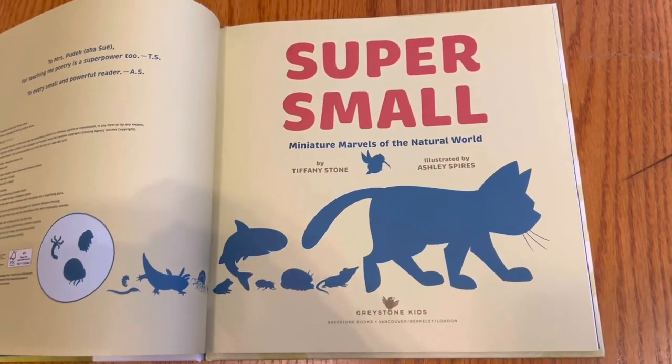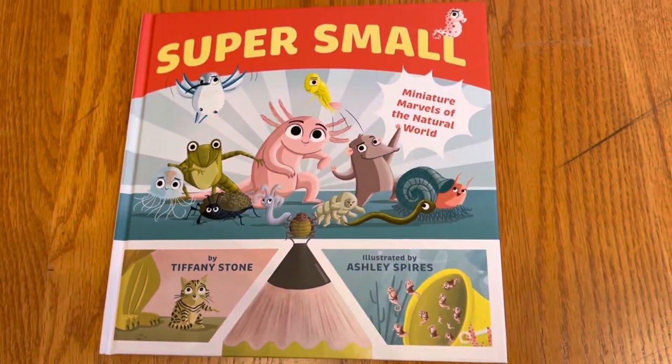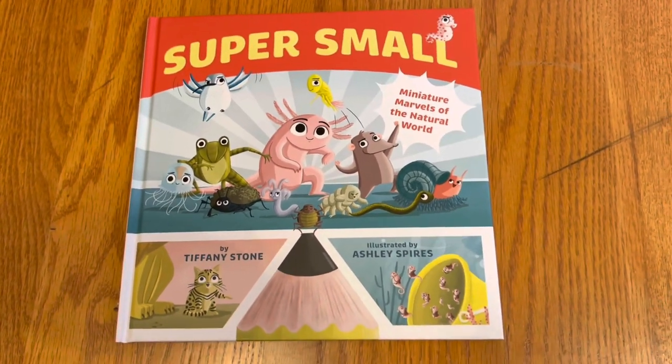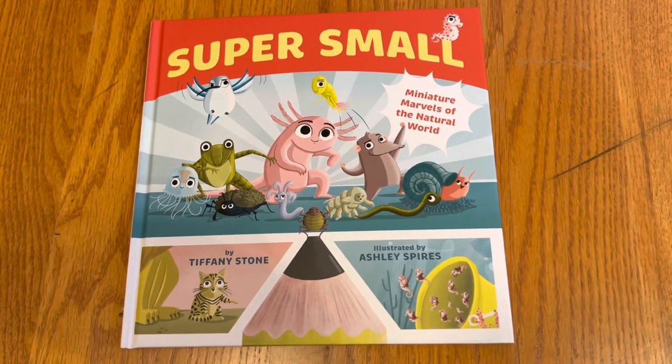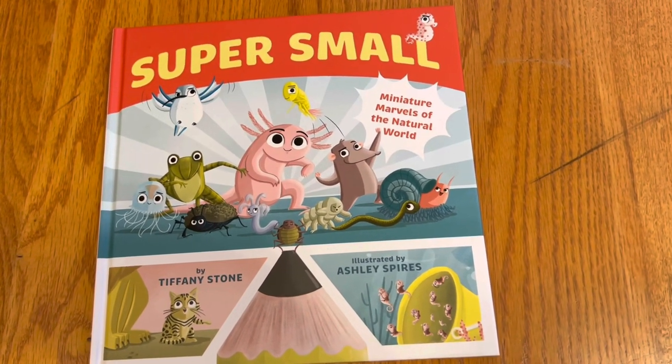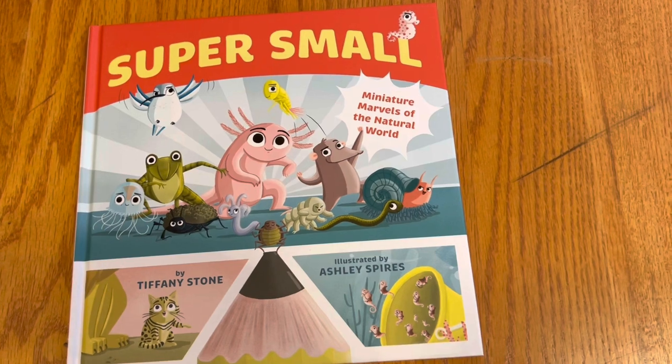At first you think, oh, maybe it's some kind of cartoony creature, you know, some kind of superhero story. But these are real, super small.